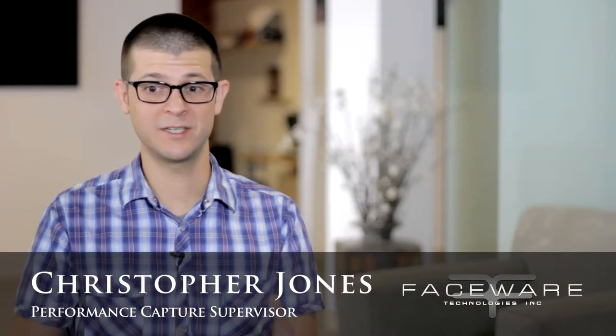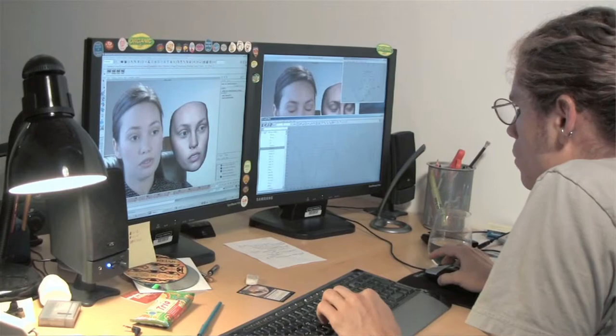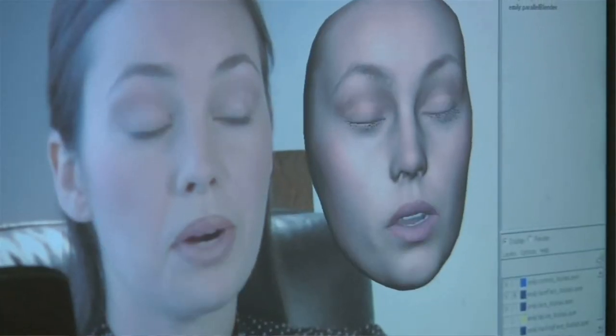Faceware Technologies develops hardware and software centered around one thing: facial animation. Hardware and software solutions aimed at the common production environment, whether you're trying to create a convincing performance or you have a lot of animation to produce in a short amount of time. We see one of the big challenges in the animation industry is animating the face — it can be very expensive, it can be very time consuming, and it can be really hard.